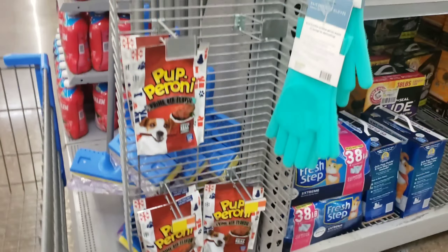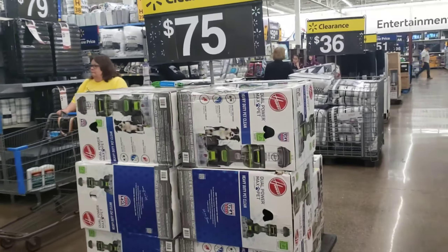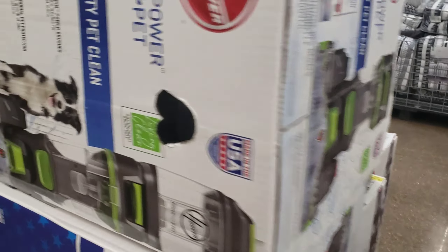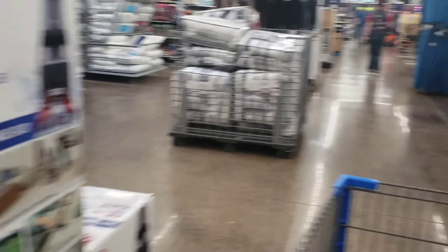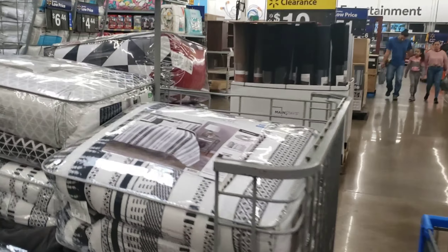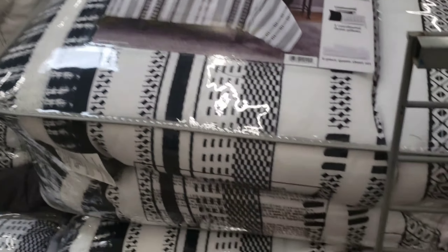I'm pretty sure these dog treats are following Christmas and 75% off. This store has all these Hoover vacuums — there's the barcode for that — it's the Hoover Dual Power Max Pet. And then they have these comforters here for $36. This one's queen, and this one's queen as well. Here's the barcode for that.